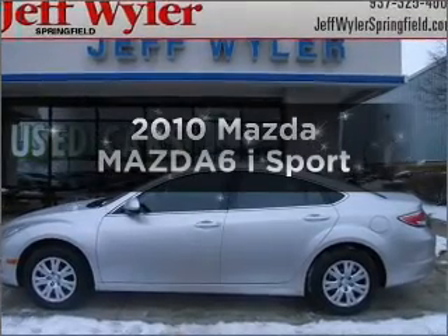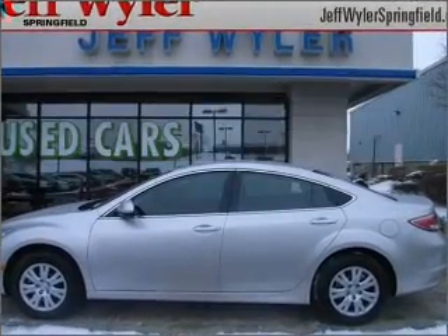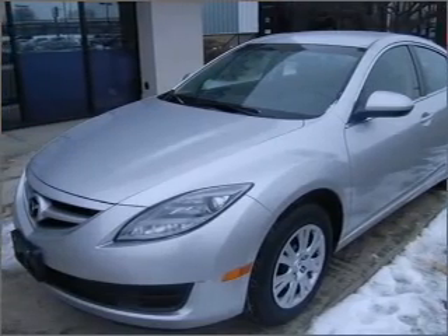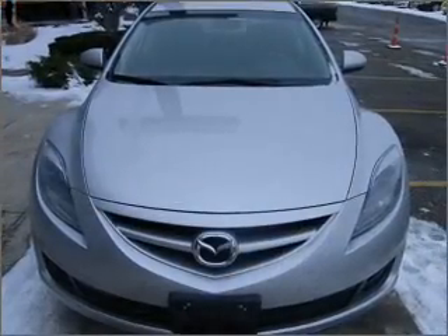Check out this 2010 Mazda Mazda 6. This is the set of wheels you've been looking for, with an efficient four-cylinder engine that responds smoothly to its five-speed automatic transmission.